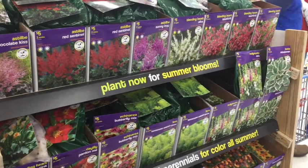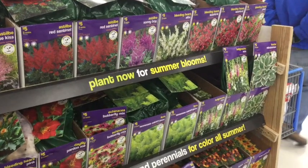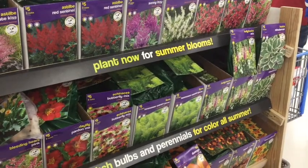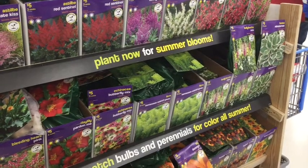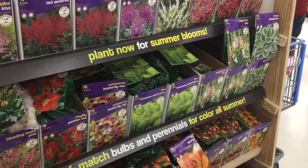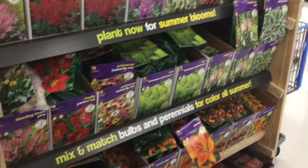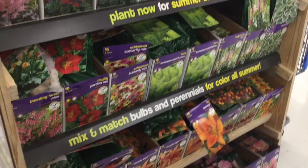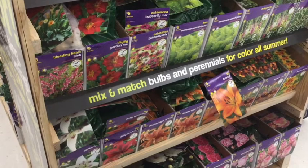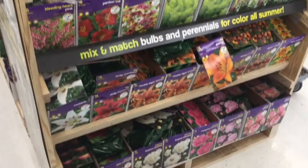You're going to have hostas, hollyhocks — those come back every other year — some ferns that tend to take over and like the shade, and some echinaceas. You can get seeds from those and have many for years to come. You can see there are some bleeding hearts, which like shade, and day lilies. Some of these are roots, some are bulbs — they're all different. Looks like somebody hid a canna lily in there.